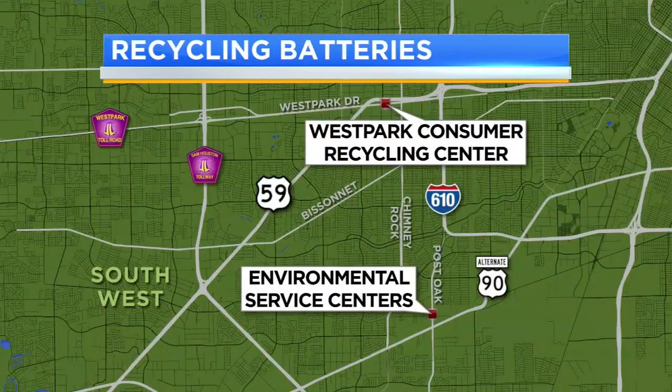In Houston, batteries aren't collected through curbside recycling. The Solid Waste Management Department recommends you visit the West Park Consumer Recycling Center or the Environmental Service Centers on South Post Oak to dispose of lead acid and rechargeable batteries.